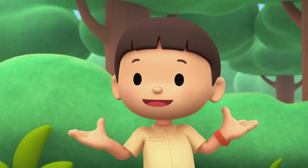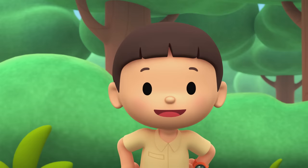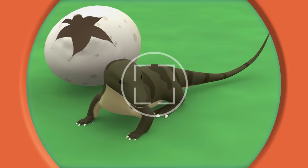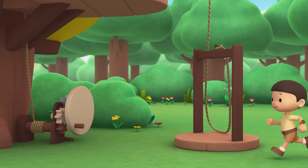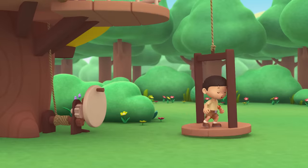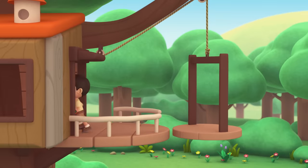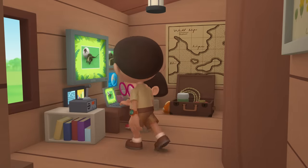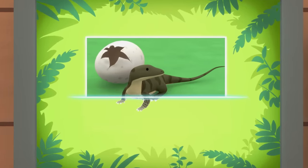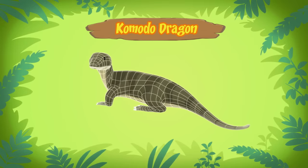I wonder how it got here. You know what we should do? Let's make a photo and send it to my sister Katie. She is also a Junior Ranger. Now hold still, little lizard. Hi Katie! Did you find anything? You're just in time, brother. The computer is looking for information about the lizard. Bingo! Hello!